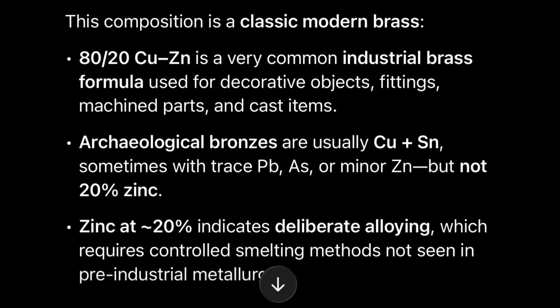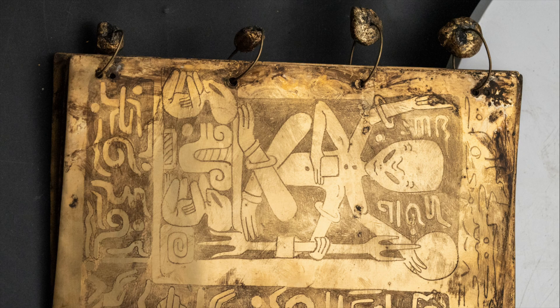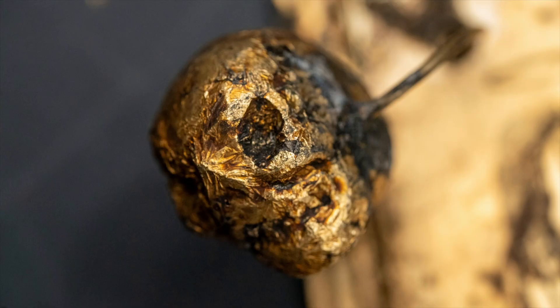But when we started testing some of these others we got a very different story. 20-plus percent zinc is a real anomaly in terms of the ancient brass we've found. We've tested over 100 pieces and none of them have over that much zinc, so it's really a giveaway.